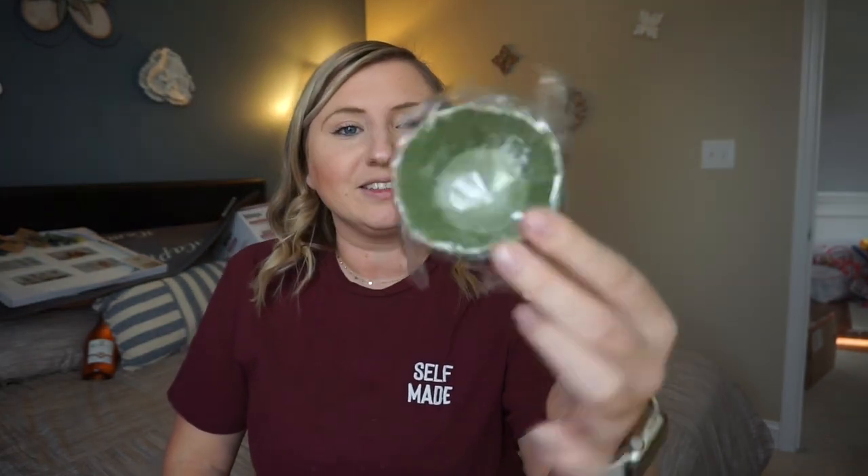We're getting close to the end here. I also registered for these — they are little silicone cupcake holders. So like if you're making cupcakes instead of using the paper ones you can use these. I just feel like they'll be more eco-friendly and less stuff to throw away, and we can just reuse them.